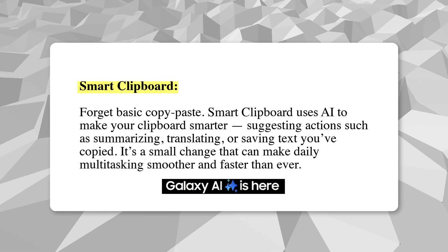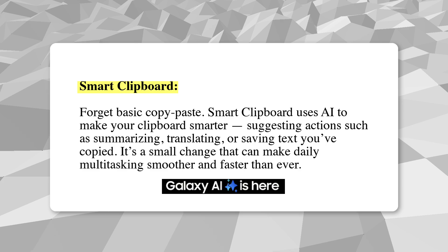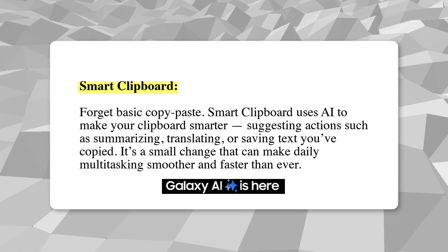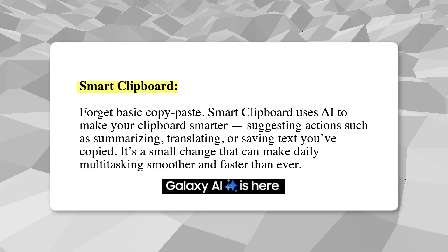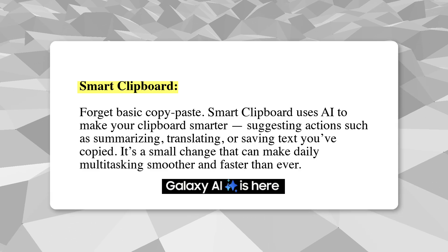Forget basic copy-paste — Smart Clipboard uses AI to make your clipboard smarter, suggesting actions such as summarizing, translating, or saving text you've copied. It's a small change that can make daily multitasking smoother and faster than ever.